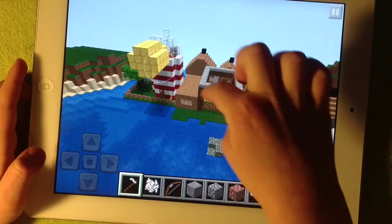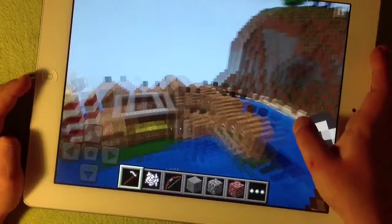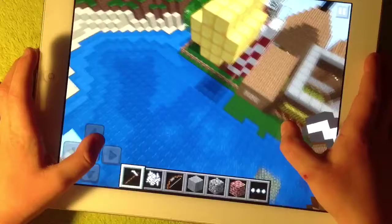Here is the island — there's the lighthouse, and there's the farm, and a few houses, and there's the shop, and there's my house, and there's two more houses.